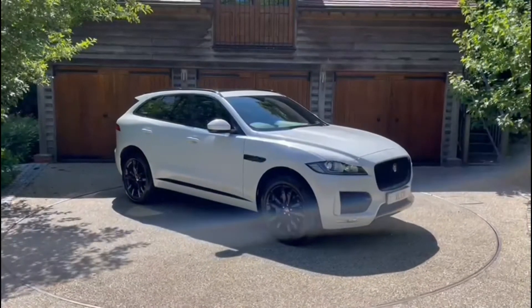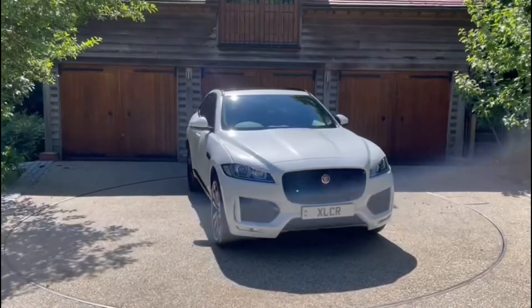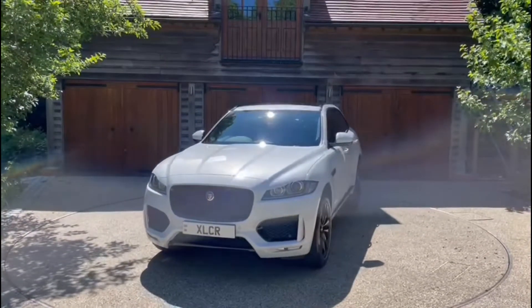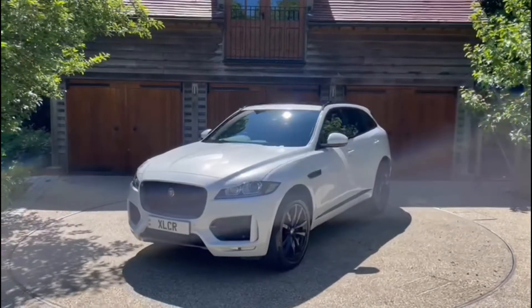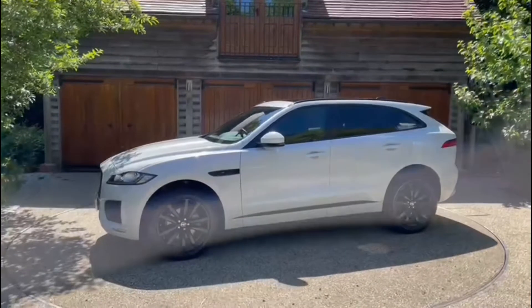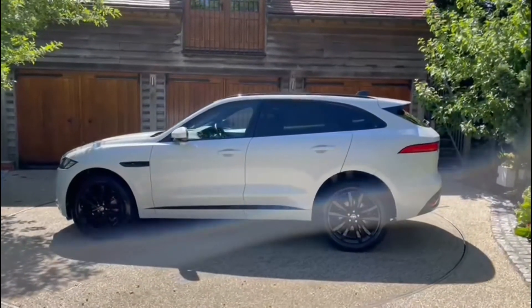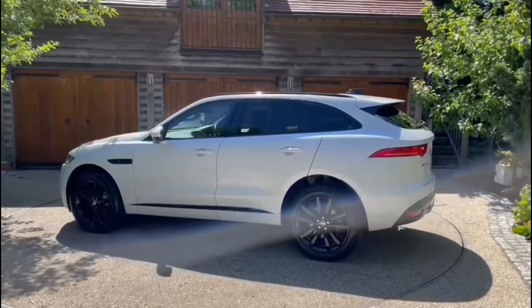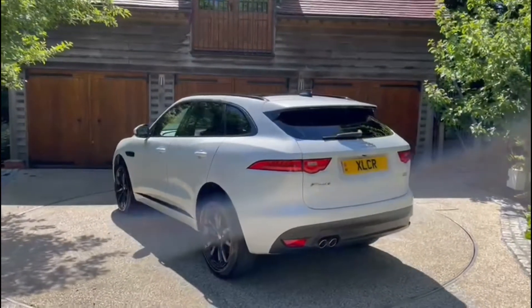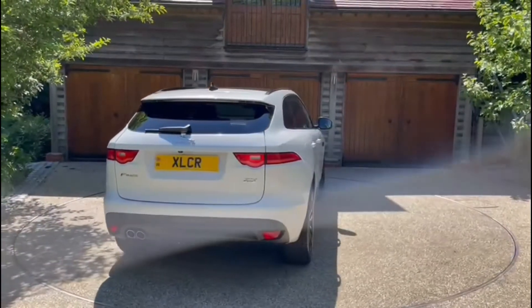Hi, Jacob here from X-Fleet and this is our Jaguar F-Pace Checkered Flag finished in Yulong White with 20-inch gloss black alloy wheels. The car has covered 7,242 miles and is in showroom condition. The car will also come with manufacturer's warranty which ends on September 21st, 2023. We offer a range of finance products from personal contract purchase, hire purchase to cash sale. In a moment I'll show you around the car.